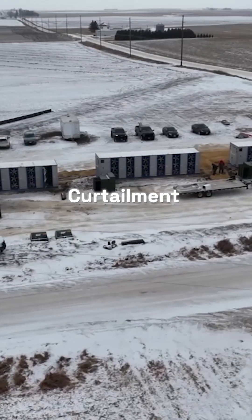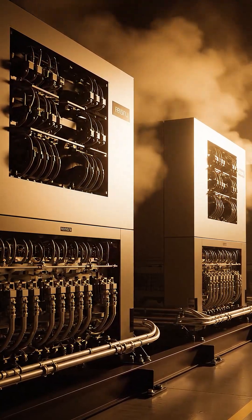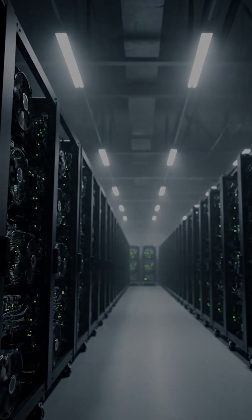Curtailment: During extreme weather or peak demand, the grid may require facilities to reduce power, so homes and businesses stay energized.